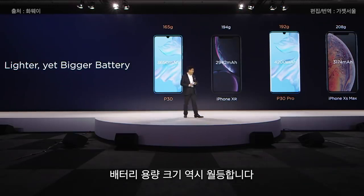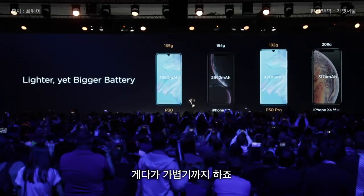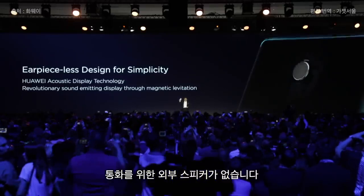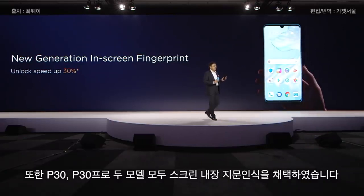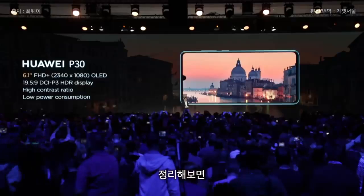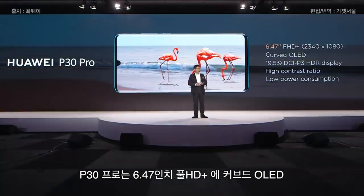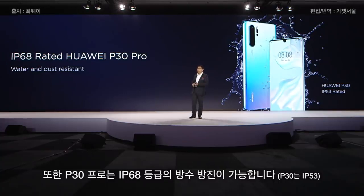And also with a larger battery, our big-sized screen phone is even lighter than their small screen competitors. On the front, there's no hole for the earpiece receiver. Both the P30 and the P30 Pro use the new generation in-screen fingerprint. We're using a 6.1-inch FHD Plus OLED display. The P30 Pro is a 6.47-inch FHD Plus flexible curved OLED. The P30 Pro is IP68 rated — water and dust resistant — and the P30 is IP53 rated.